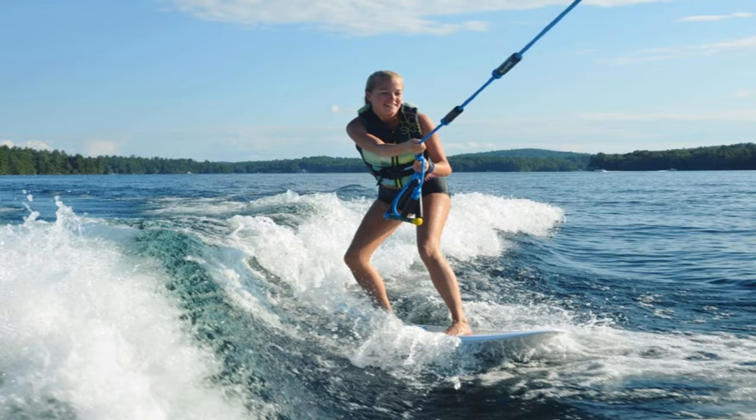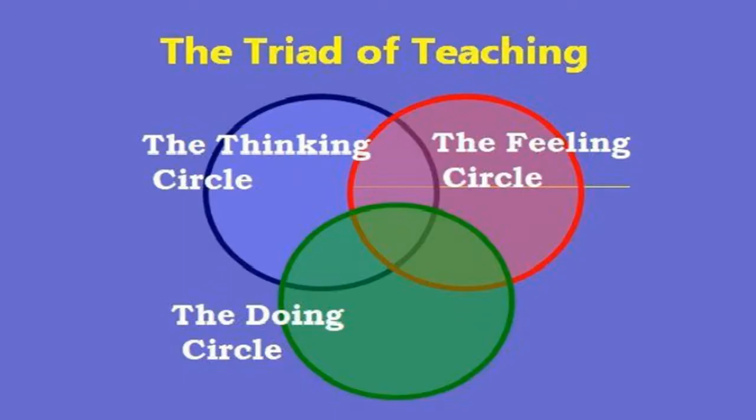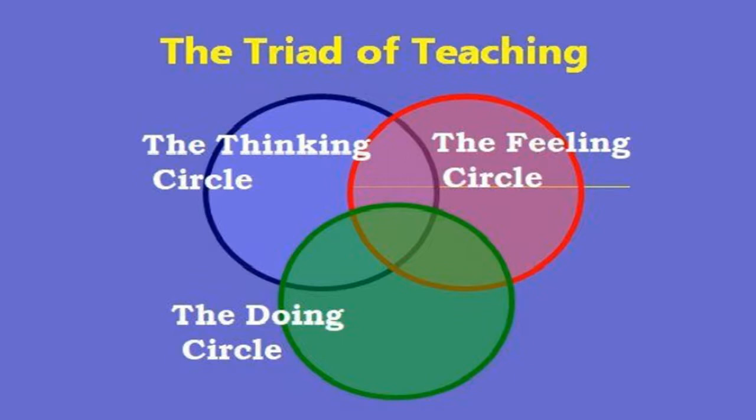As we know, there are three major learning systems: the behavioral, the cognitive, and the affective. They can be drawn in the form of a diagram which resembles the triad of teaching. Each circle is independent of the others, and each circle can be any size, representing varying degrees of importance. Effective teachers move freely from system to system, engaging learners where they are and helping them to master the subject and grow as a result of it.